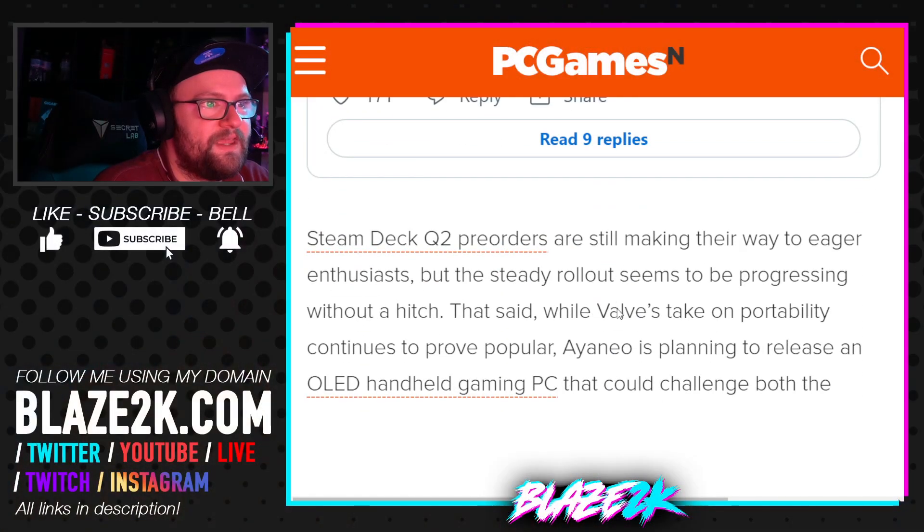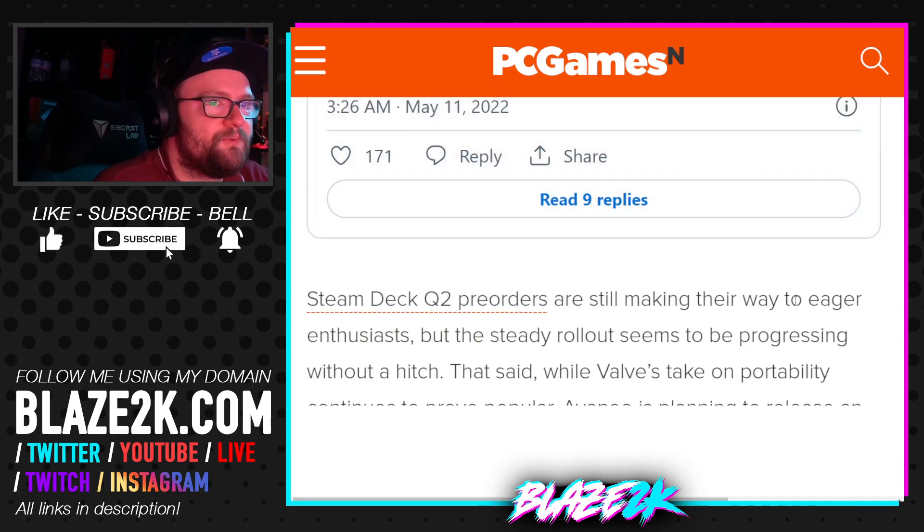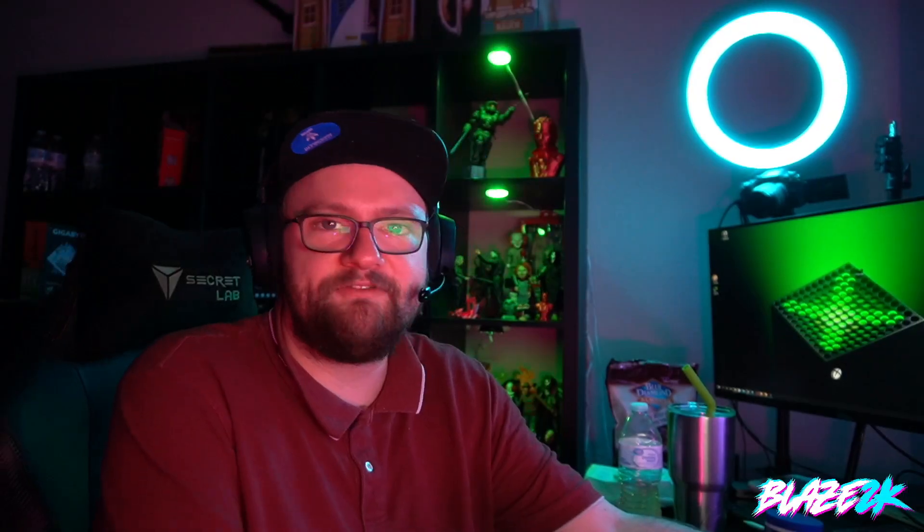So yeah, it's a thing. Steam Deck orders are still making their way to eager enthusiasts. Basically that was a pretty funny thing I thought I'd show you if you haven't seen it already. I don't know why anyone would want to do this other than the nostalgic factor, but I'd imagine the process to get that on your Steam Deck wouldn't be easy. I'll see you in the next video — thank you so much for being here. Bye.